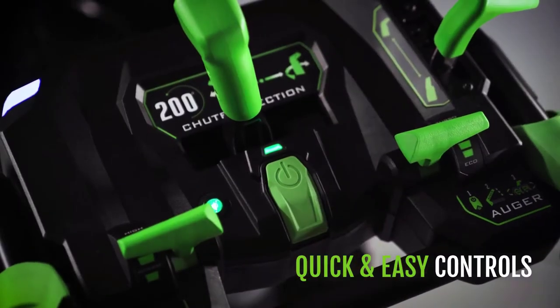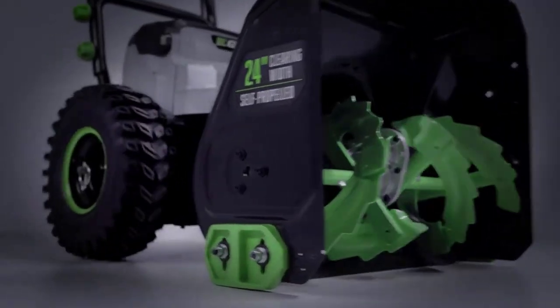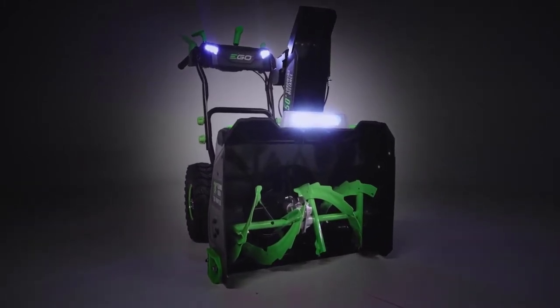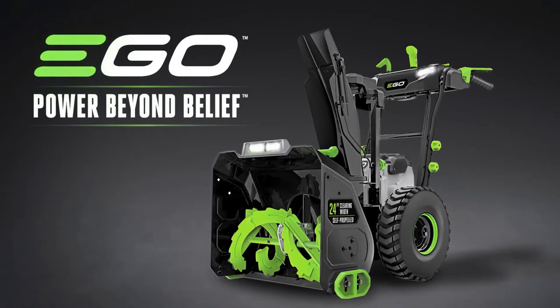durable, quick, and easy controls, and heavy-duty, thick-tread tires make commanding your way through a whiteout effortless. Take on anything winter throws at you with the all-new Ego Power Plus two-stage snow blower. The power and performance of gas without the noise, fuss, or fumes.